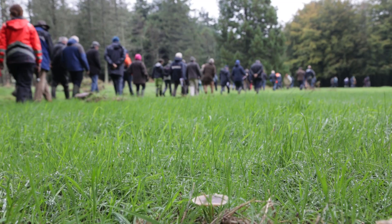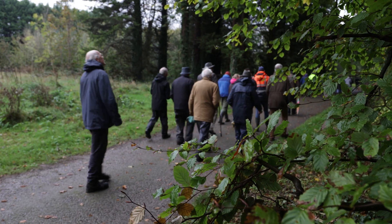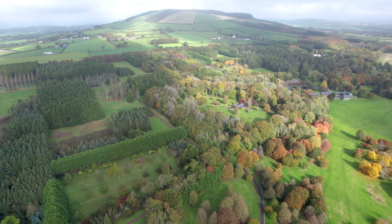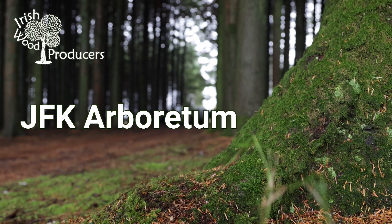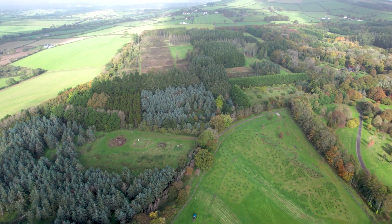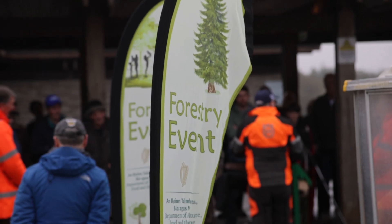We're here today in JFK Arboretum to look at the options we have for future management after clear fells or continuous cover forestry, and what species we can consider. This really is one of the birthplaces of forestry — you can walk across North America in the space of 20 minutes here. We have 623 acres, 252 hectares of arboretum and forestry plots, about 110 hectares of forestry plots, which makes us a little bit distinctive from a lot of other arboretums. It's both a plant collection of trees and shrubs and forestry plots, which makes us very different from arboretums around the world.